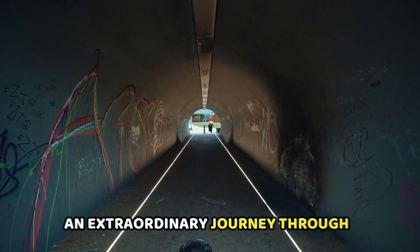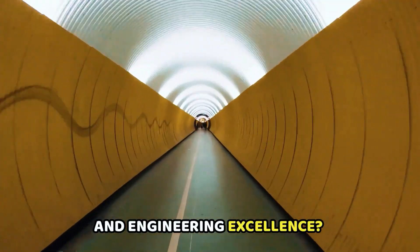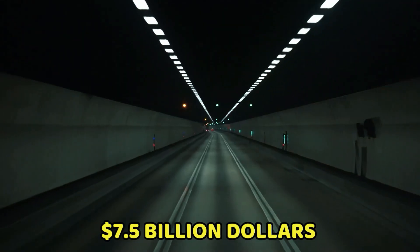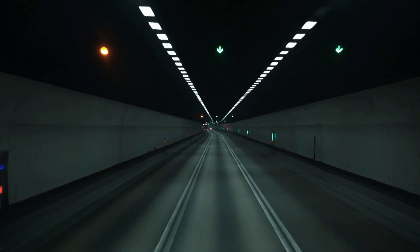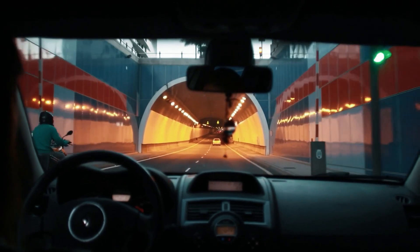Are you ready to embark on an extraordinary journey through the heart of innovation and engineering excellence? Welcome to the awe-inspiring world of Europe's $7.5 billion megatunnel. Get ready to be captivated by the monumental construction that's about to transform travel across an entire continent.